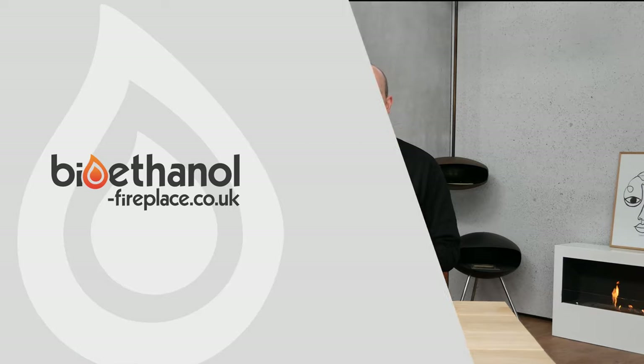This has just been a short introduction to bioethanol fireplaces. I hope you have learned something and are now ready to explore our wide range of fireplaces on the website. If you have any further questions, don't hesitate to contact our customer service on the phone.